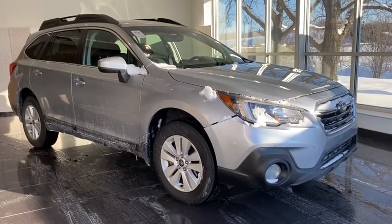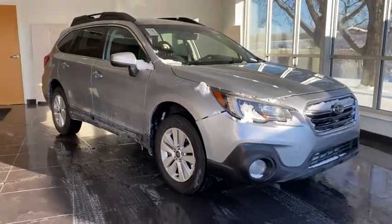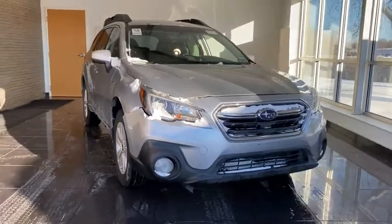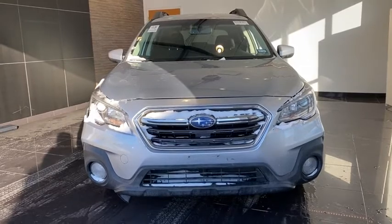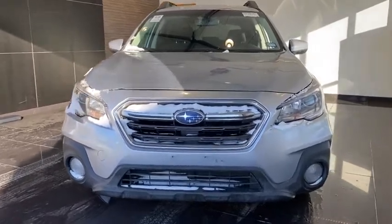Stop by and take a look at the 2018 Subaru Outback. Take the go-anywhere capability of all-wheel drive and plenty of room for cargo and companions, and you've got the Subaru Outback. Let the adventure begin.